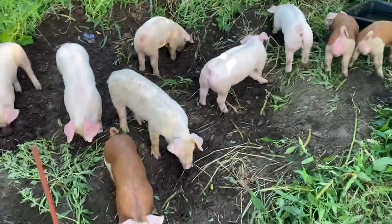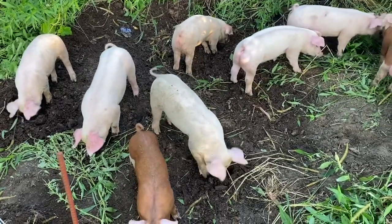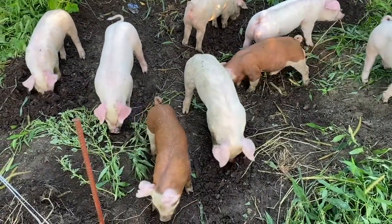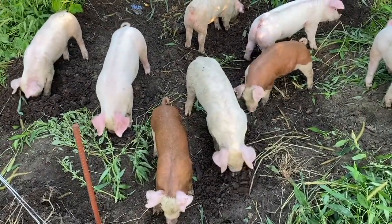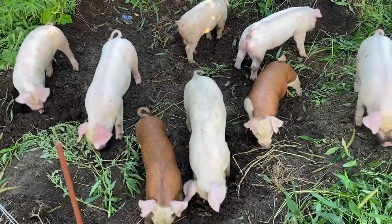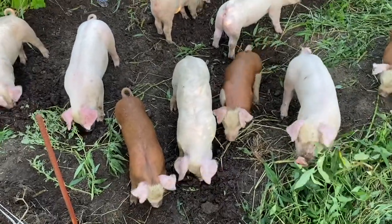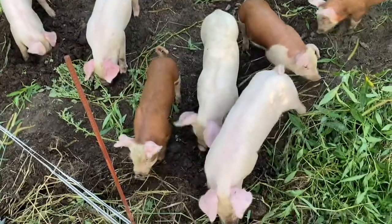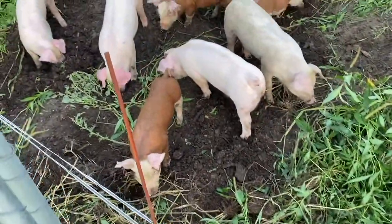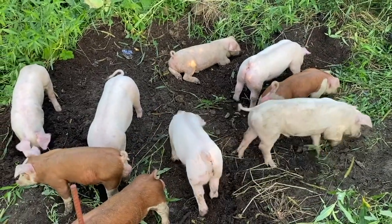We'll start to hand feed them in another day — put out a little feed for them tomorrow — but they won't eat much. They won't come up to us yet, but in a couple of days they'll come up real quick. These weaned pigs, this is their first time really out on any kind of dirt, and they are having a blast rooting and grunting and laying down and cooling off.